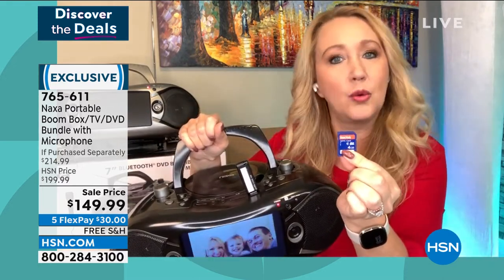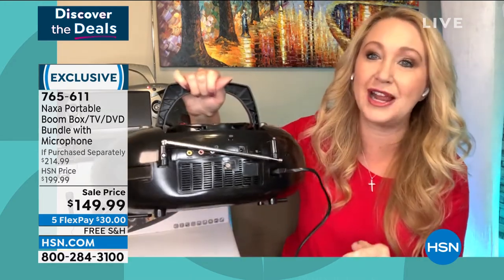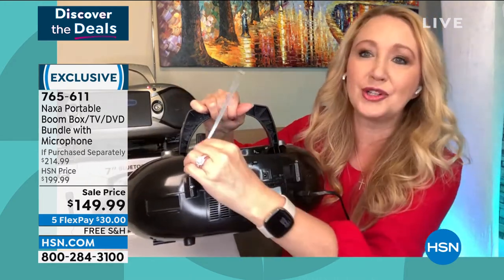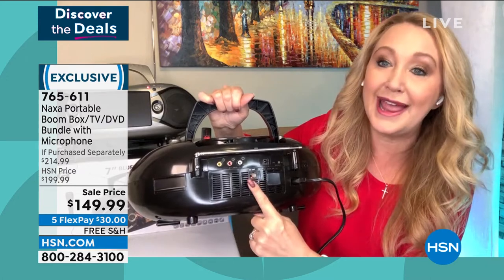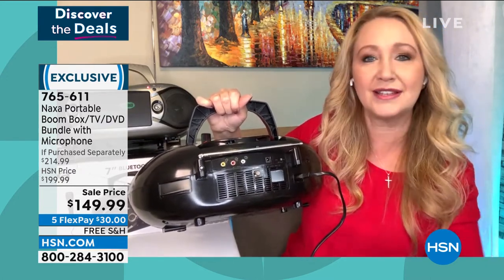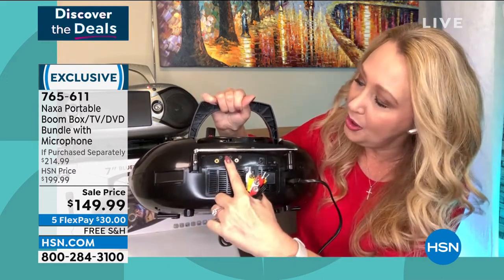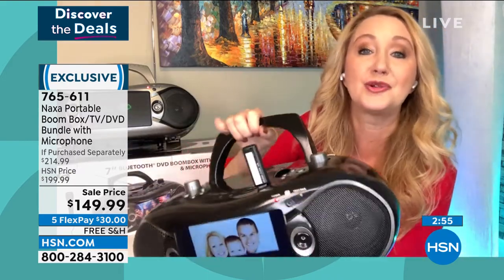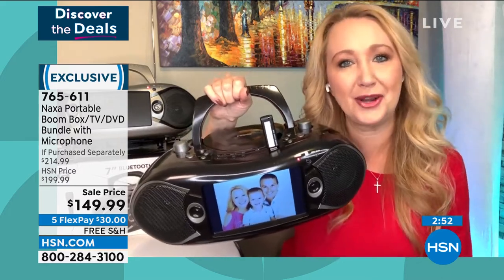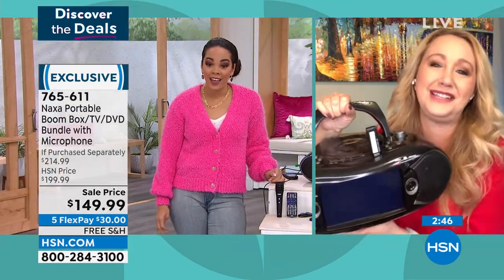If you have SD cards or USB drives and you're like, 'what's on it?' — pop it into your Naxa and you can see. You can also plug in headphones — there's a headphone jack included. Here's your telescoping multidirectional antenna to pull in radio stations. We're also giving you RCA cables — yellow, white, and red — that plug right into here and into the back of your big TV. Maybe you don't have a DVD player anymore — you can use this now as the portable DVD player to power your big TV with DVD entertainment.